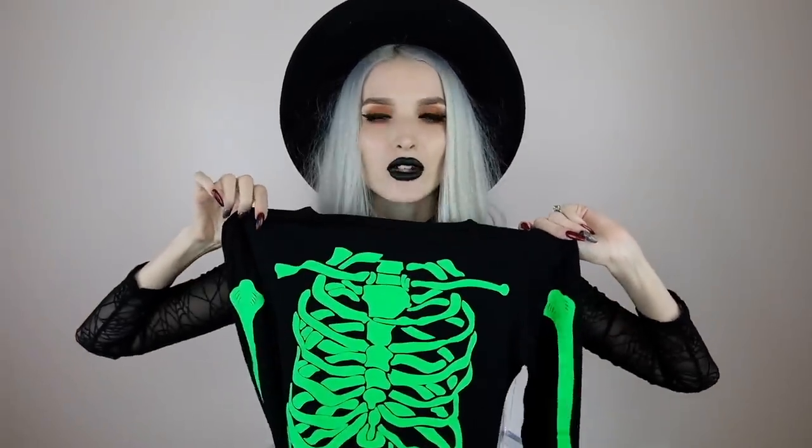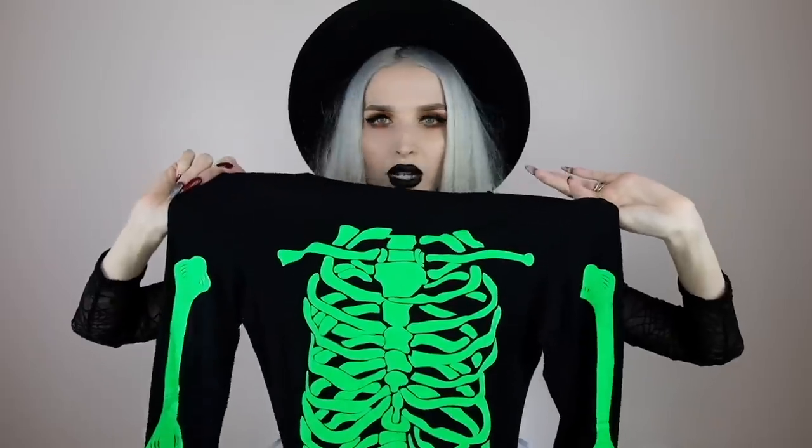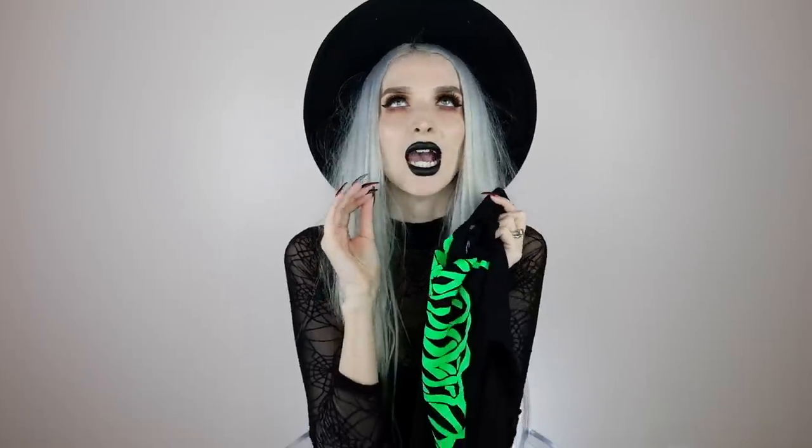I'm going to be trying on the things as I show them to you so you can see what they look like on. First thing I got — I am so obsessed with this, it might be my favorite item in this haul. I got this neon green skeleton dress. I'm feeling all of the neon goth vibes I cannot get enough of right now. It's a black long sleeve mini dress with this bright neon, super day-glow, amazing print on it, which makes me want to be a skeleton for Halloween this year.